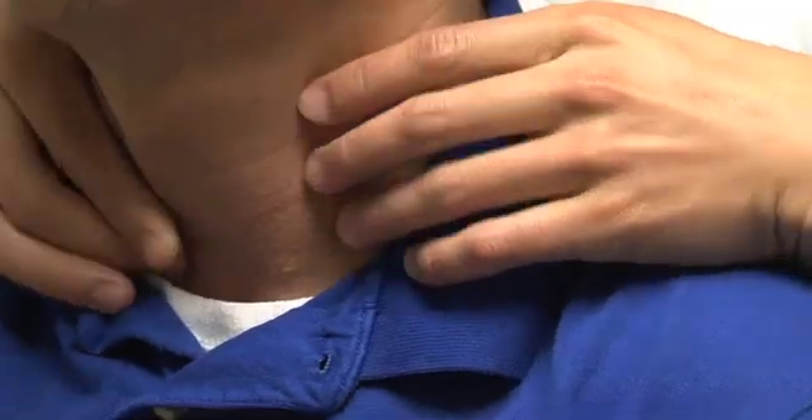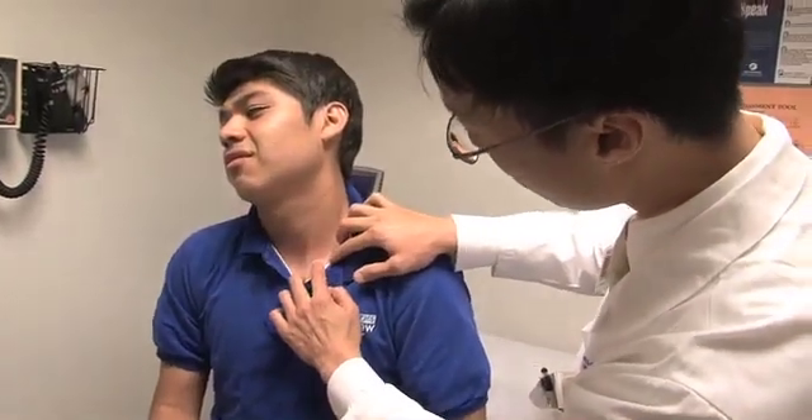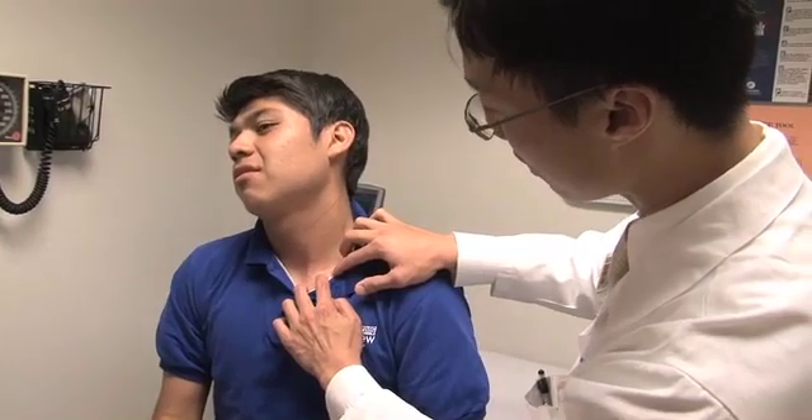Two previous surgeries at another hospital to remove the tiny rice-sized gland in his neck had failed. 'This was obviously a very frustrating situation. As a father, I can see your child having broken bones and not getting better. I know that something strange is going on — this is not a routine case. There's something uncommon; the likelihood of the parathyroid gland being in an unusual location is very high.'